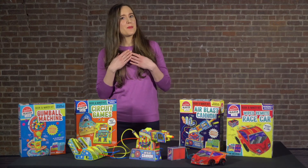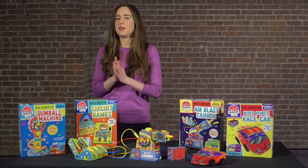Thanks for watching, and from all the folks here at Klutz — make wonderful things, be good, and have fun!